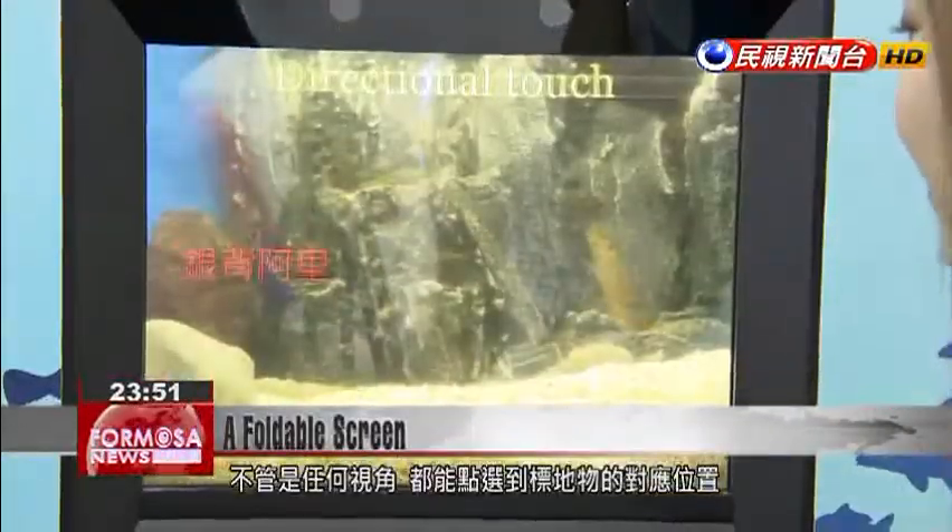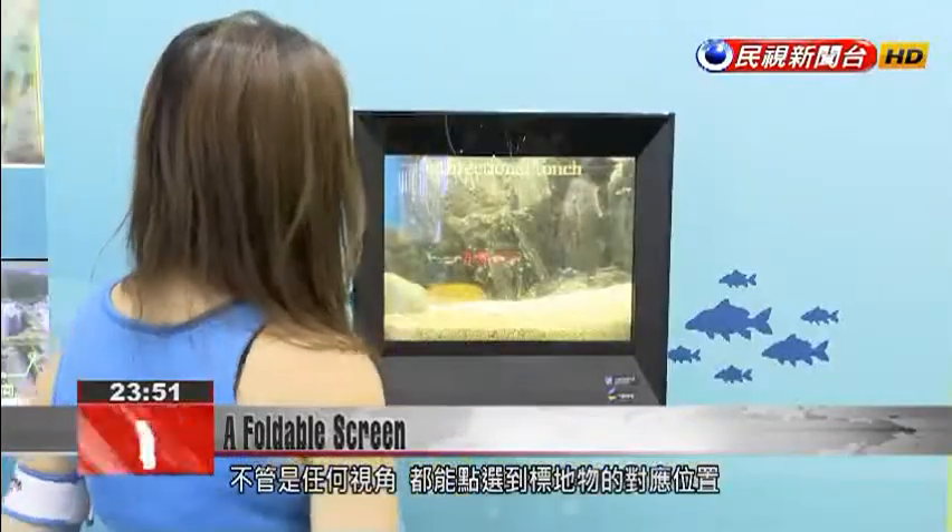We've integrated the monitor and incorporated artificial intelligence to make it smarter, so it can provide the consumer with real-time, accurate and intuitive information. No matter what object you touch on the screen, the relevant information instantly appears.